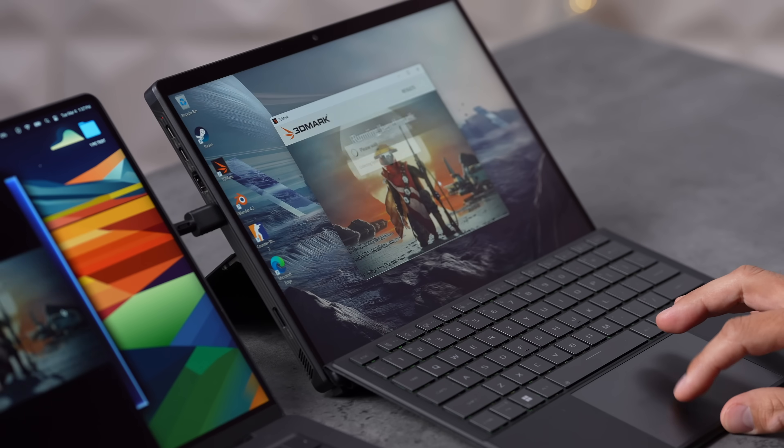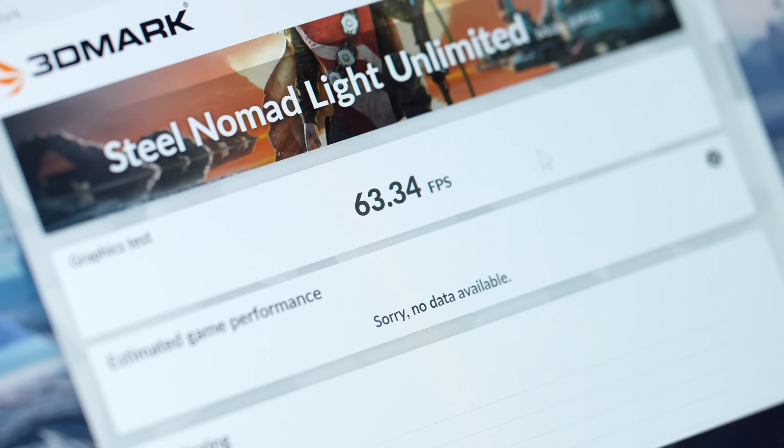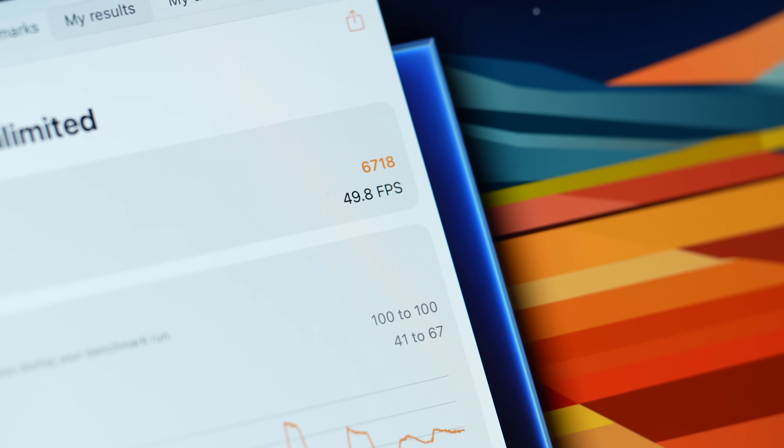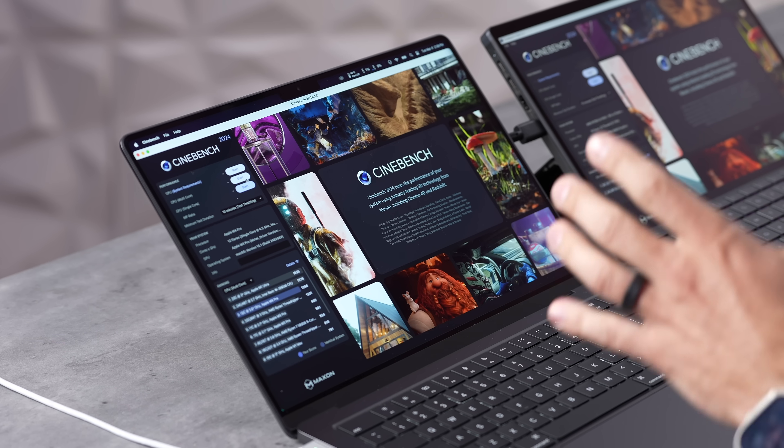Now running 3DMark's new Steel Nomad Light in unlimited mode to test gaming performance. Since this is an x86 laptop, you have full support for all sorts of games without any limitations. The result: an impressive 63.34 FPS compared to 49.8 on the MacBook — a difference of over 27%. And of course, you have maximum game compatibility without any translation layers.